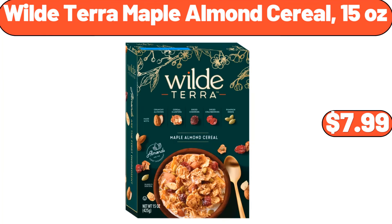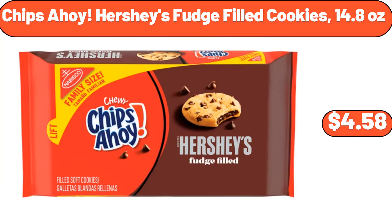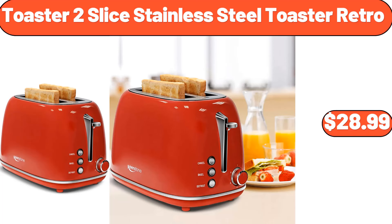Wild Terra maple almond cereal, 15 ounces, $7.99. Large serving bowls 8-inch, $4.99. Chips Ahoy Hershey's fudge-filled cookies, 14.8 ounces, $4.58. Family packed chicken breasts, 5 pounds, $11.45. Toaster 2-slice stainless steel toaster retro, $28.99.